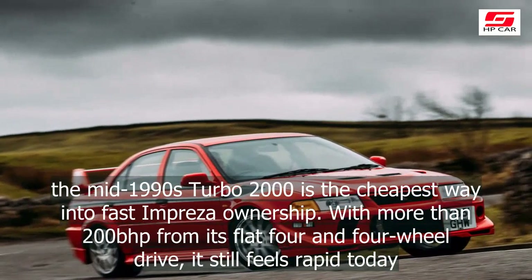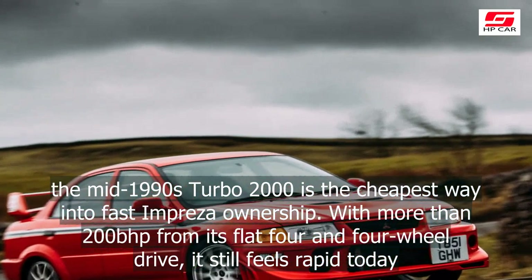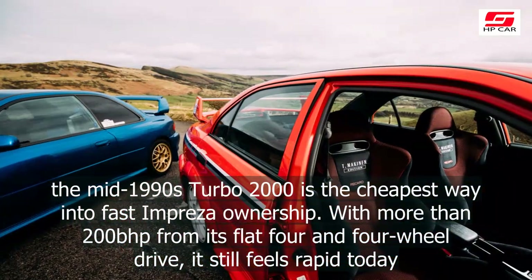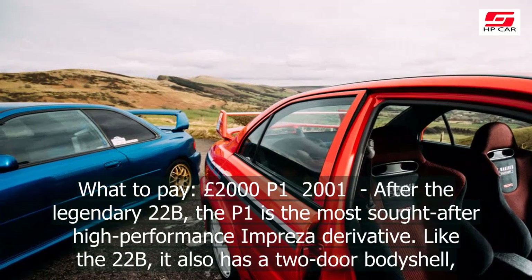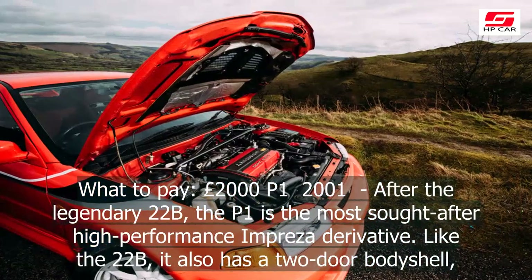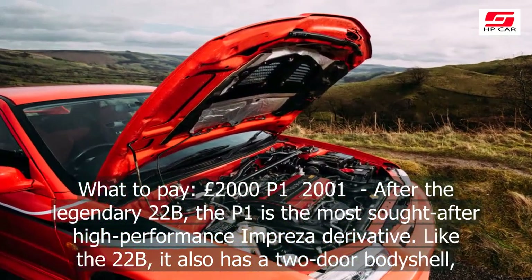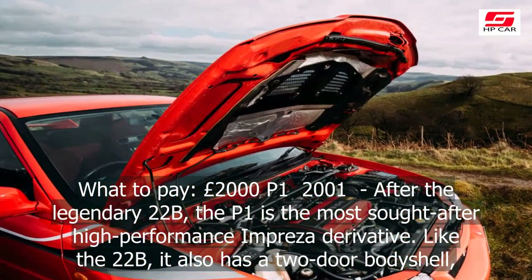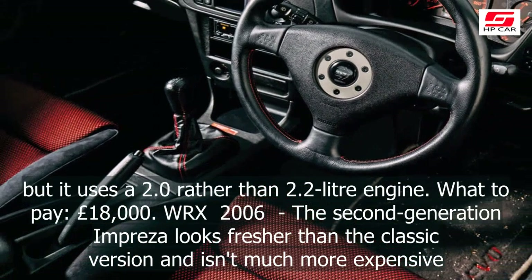Whichever potent Impreza you're considering, make sure it has been properly looked after. They all require regular servicing, with oil changes every 6,000 miles or so. Transmission and differential oil should be changed every 25,000 miles, while the cambelt should be swapped after 45,000 miles. The turbo should always have been allowed to warm up and cool down gradually, so ask the seller about their driving habits. The clutch, meanwhile, can wear out in as little as 40,000 miles.